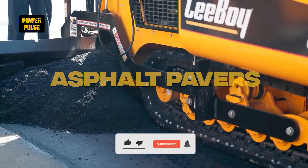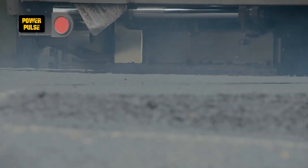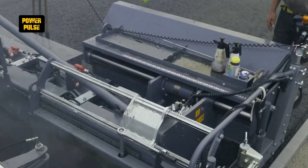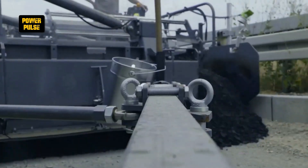Asphalt pavers. Asphalt pavers lay a uniform layer of asphalt over the prepared base, crucial for road construction, with their heating and vibrating mechanisms ensuring the asphalt is compactly laid out for a smooth, durable surface.